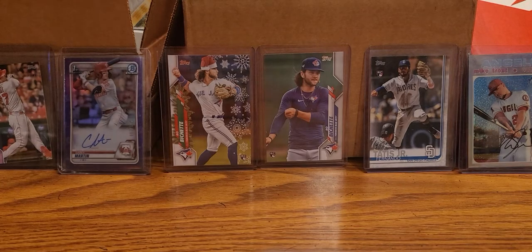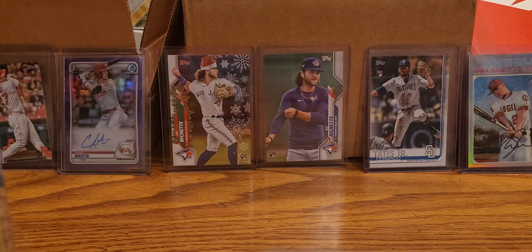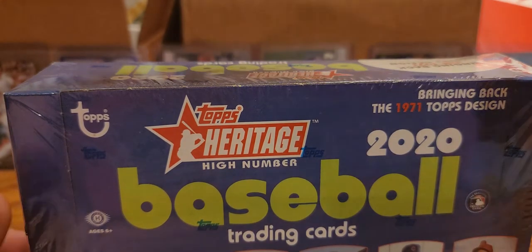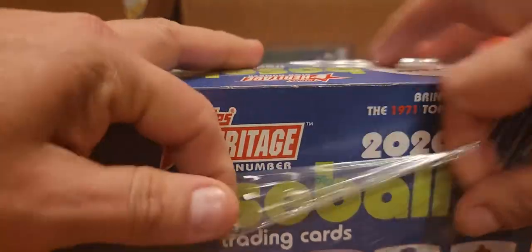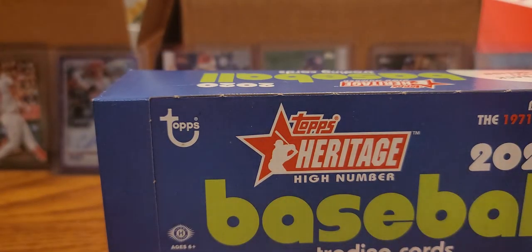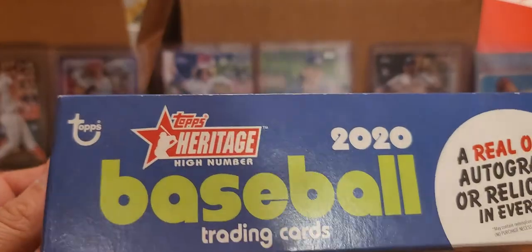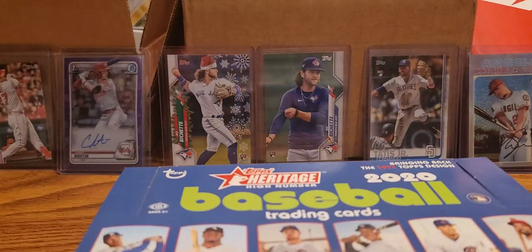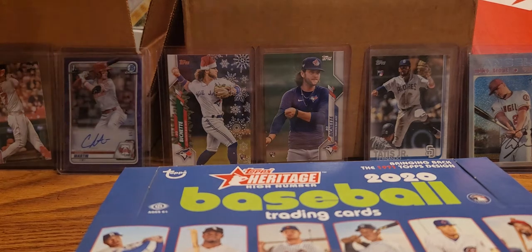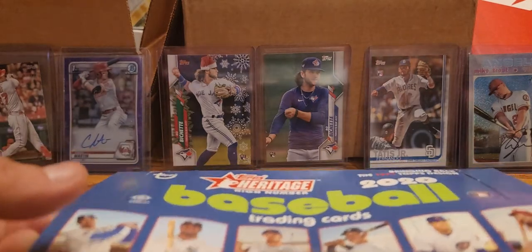Hey guys, this is Romy coming at you with another short video. We are going to be opening a 2020 Heritage High Number box and try our luck on that - see if we can find one of the autographs. The autographs are shortened here, you get like four per case, so you get like eight relics and four autos.